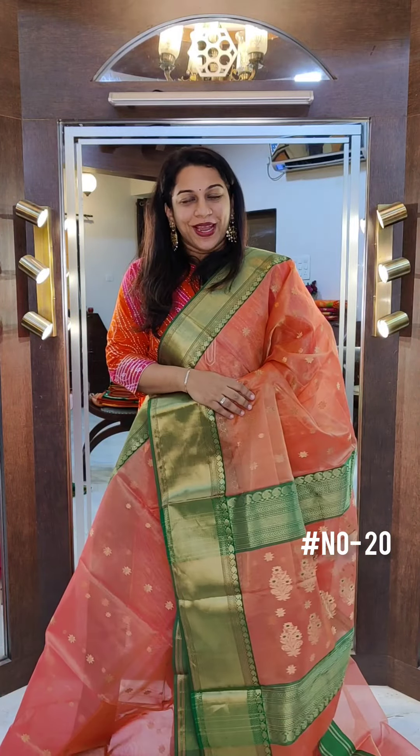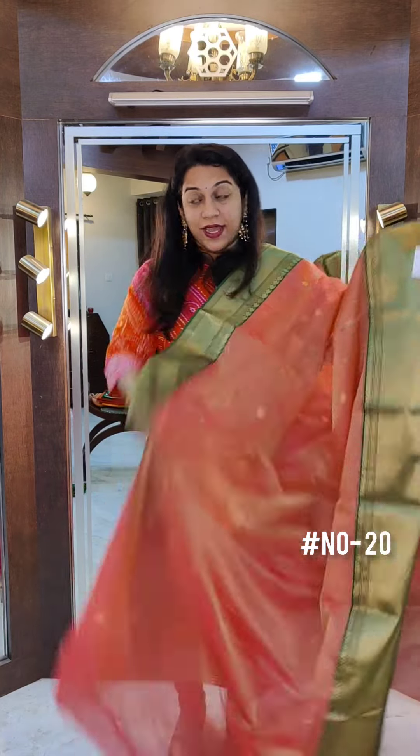Again a very pretty pallu. If you like it, please take a screenshot and send it to me on WhatsApp. This one is again a Tishu chanderi. Moving on to the next saree.